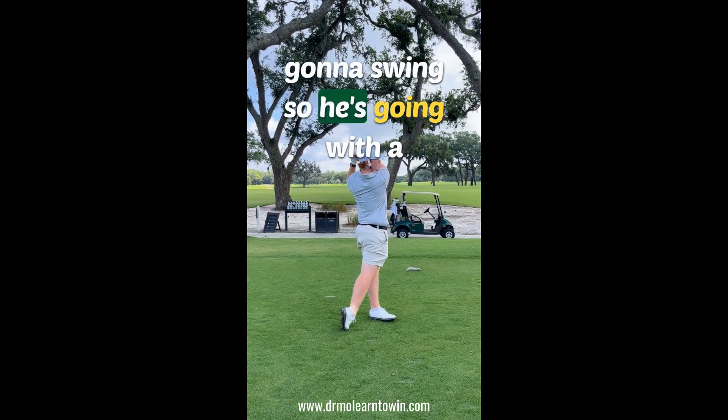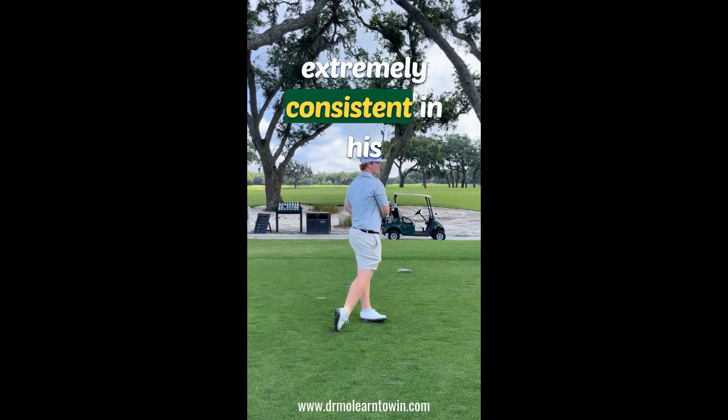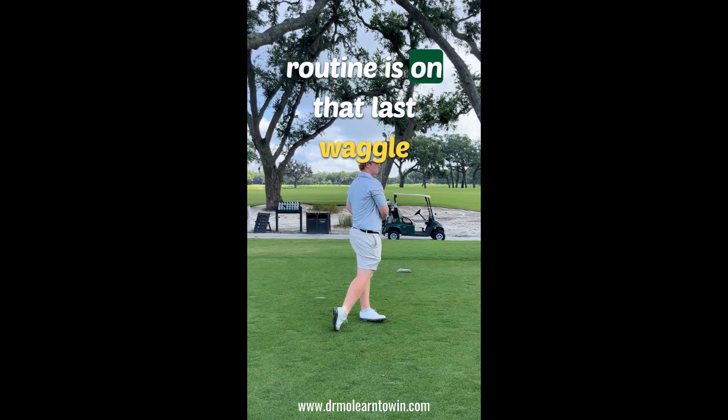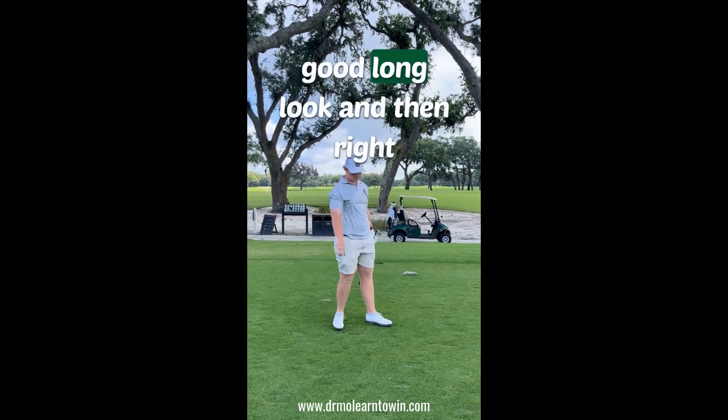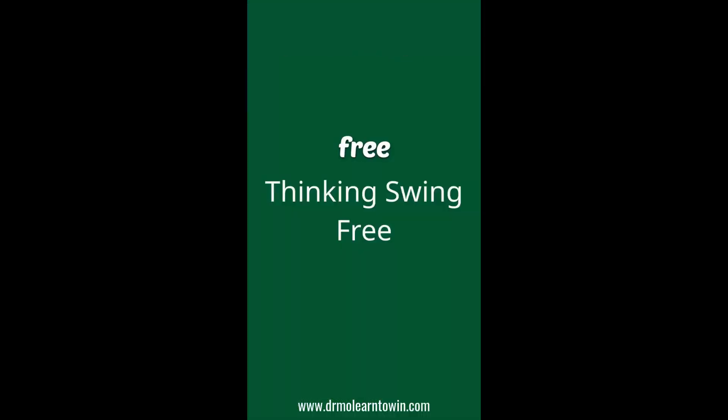He's going with a look and a waggle, but the main thing that's going to be extremely consistent in his routine is that last waggle, a good long look, and then right before he takes the club back, he's just thinking 'swing free.'